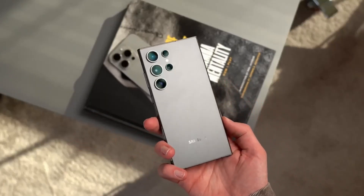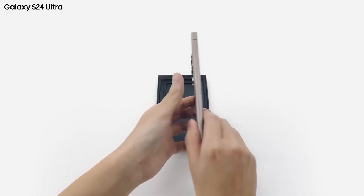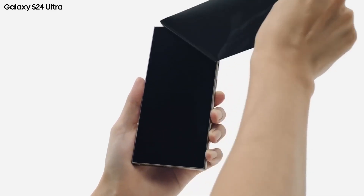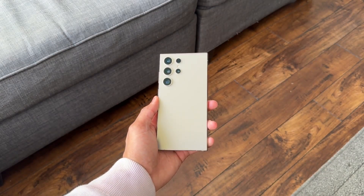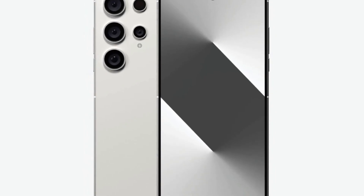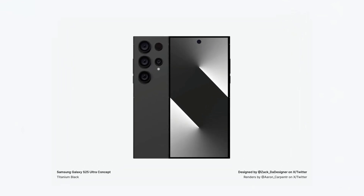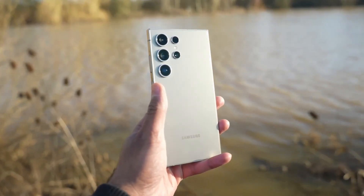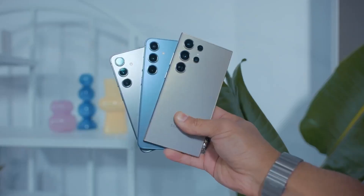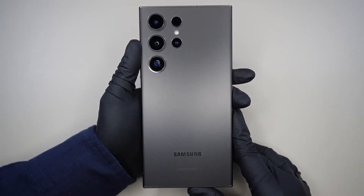The Galaxy S24 Ultra is an impressive phone with several notable features, one of the biggest being its new titanium frame. Samsung chose grade 2 titanium because it bonds better. There's a rumor that the Galaxy S25 Ultra might also use grade 2 titanium. This isn't the first time we've heard this — the rumor initially surfaced suggesting Samsung would use grade 2 titanium because it bonds better, and most people wouldn't mind since the S24 Ultra is already very sturdy. Now the rumor has resurfaced from a different source.